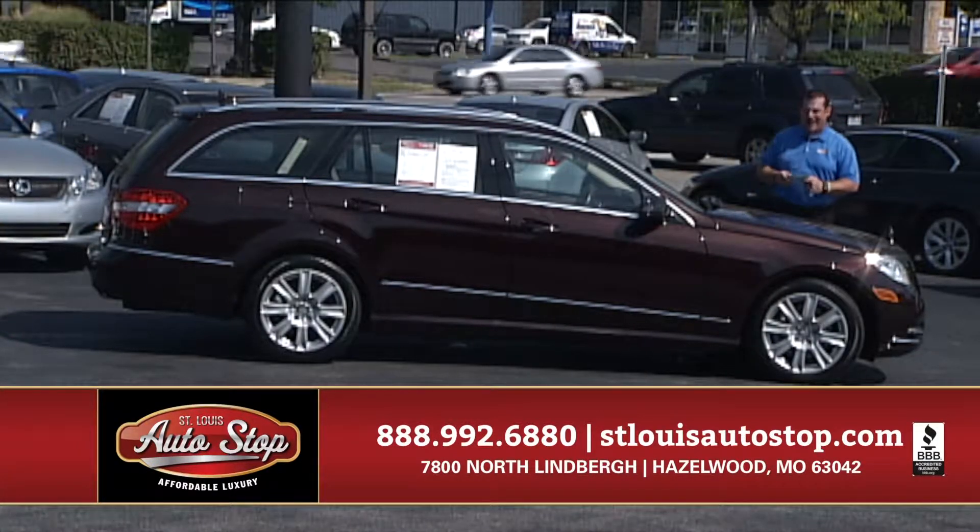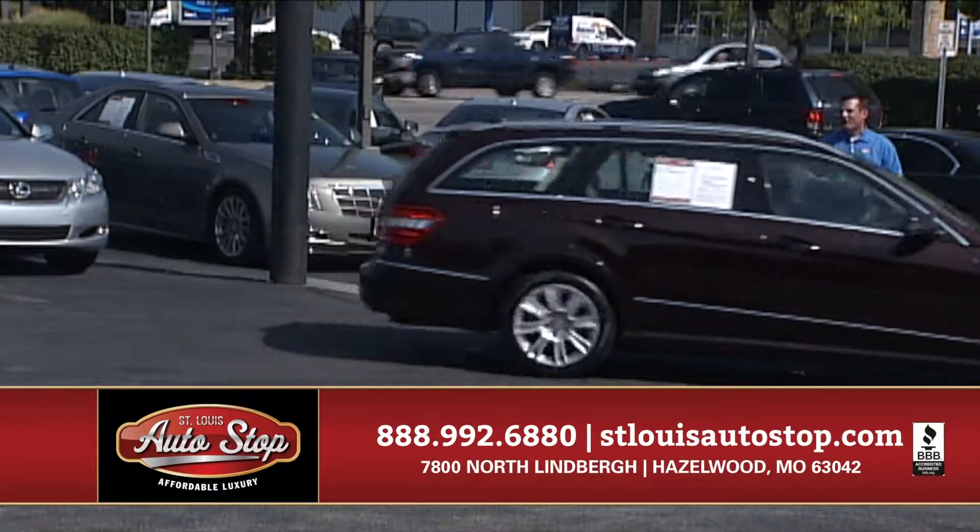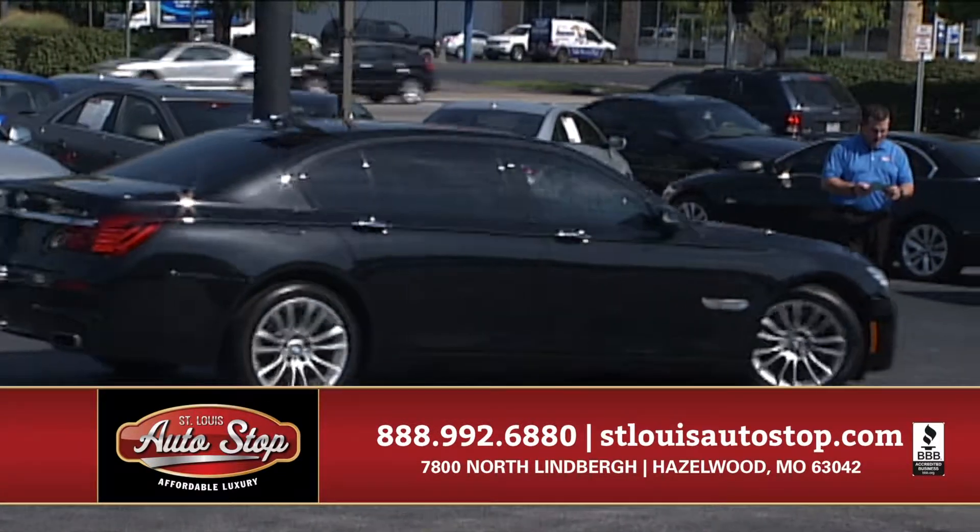We're going to show you a vehicle that you want to buy. 2013 E350 4MATIC Wagon — tough vehicle to find, only available at St. Louis Auto Stop.